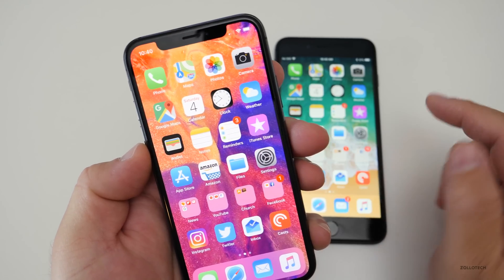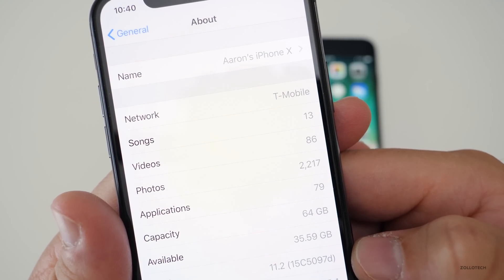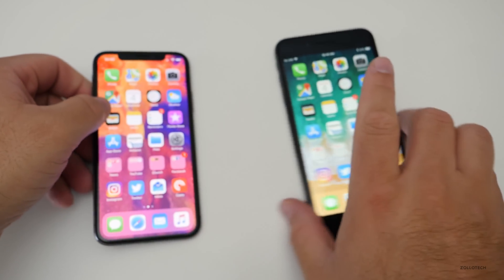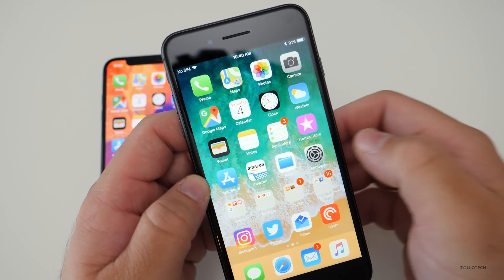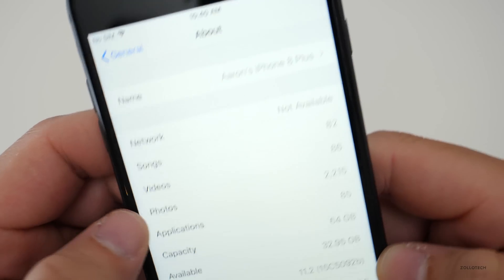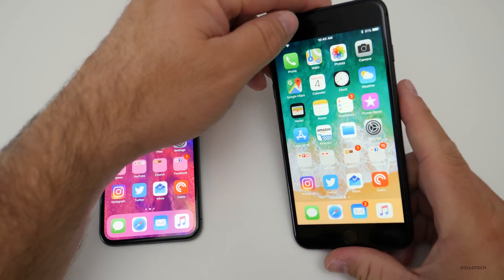Now let's take a look at the build number. The build should be a little bit different between the two devices. If we go into Settings, you can see the build is 15C5097D on the iPhone X. If I go over to the iPhone 8 Plus, it's a little bit different since this is beta one. Here we have 15C5092B, and if I go to Software Update on this device, it's up to date — there is no beta 2 update.